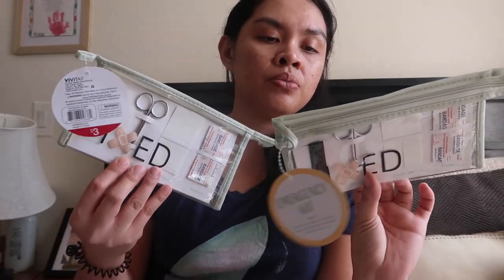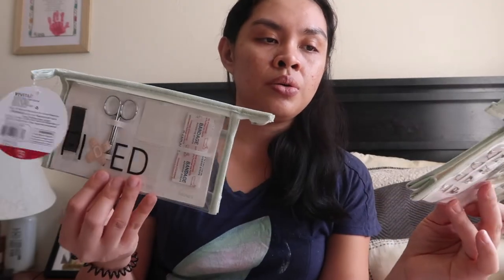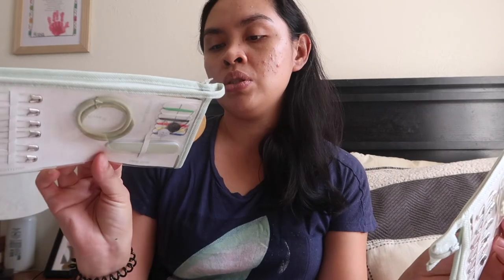I also got this emergency kit — I'm gonna put one in each bathroom just in case people might need it. It's $3 each from the Target Dollar Spot.